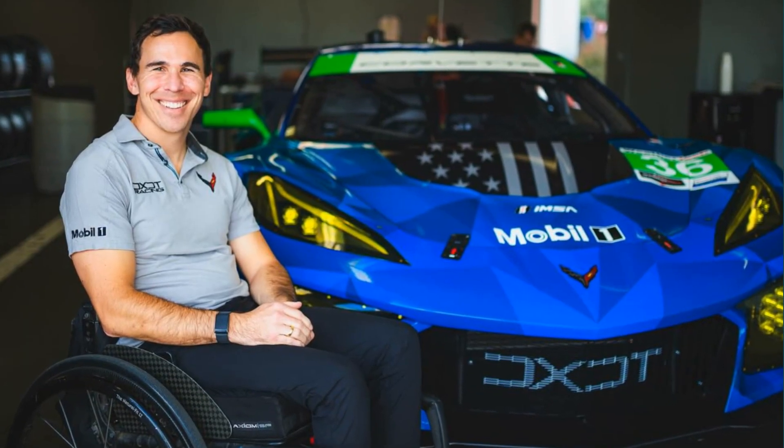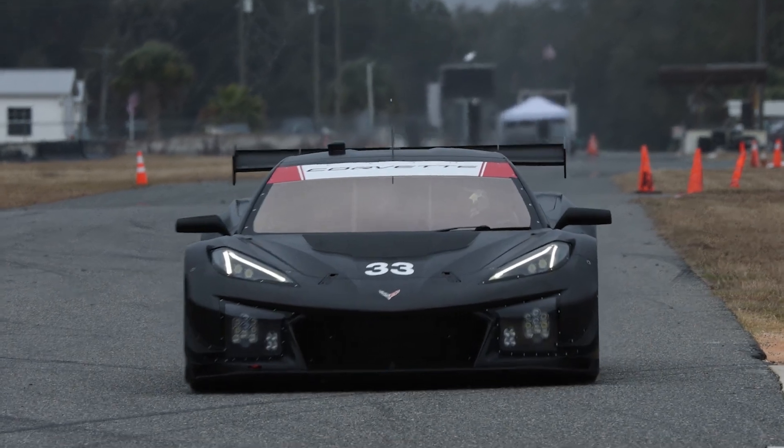The future is exciting. To start in 2025, I'll be making my debut in the IMSA WeatherTech Sports Car Championship, racing a Corvette Z06 GT3R, which is a big step up for me in power and in competition. I'm really looking forward to that.